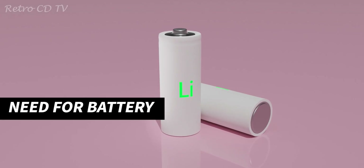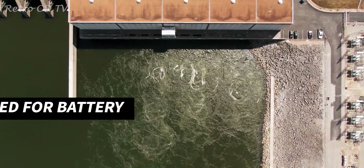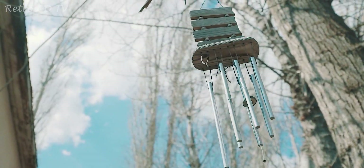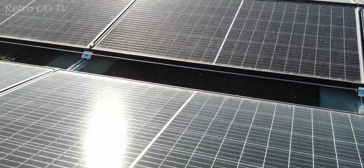Tesla is pursuing ways to decrease the cost of lithium batteries. But how are batteries going to help in accelerating towards a sustainable future? You see, the center of the sustainable world lies in clean energy generation. The cleanest resource we have to generate energy is solar power and wind.